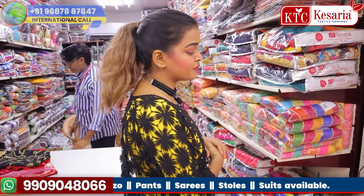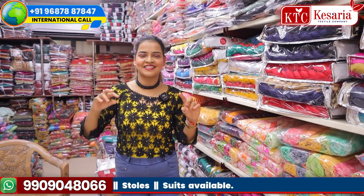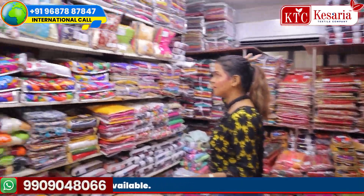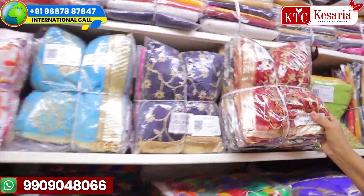We have a wide range of collections in bridal dupattas — in three-piece dupattas, in two-piece dupattas. When you are wearing a bridal lehenga, you need an extra touch of a beautiful dupatta. We have all collections of dupattas here. You can see the section behind me — it is completely loaded with beautiful dupattas.